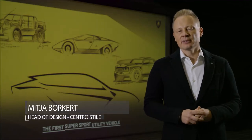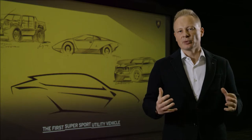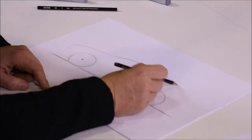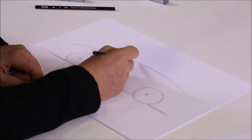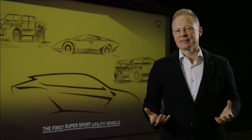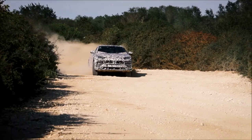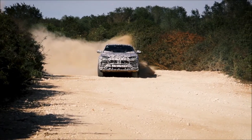A Lamborghini must have the most extreme proportions, and the Urus will have a proportion that is absolutely outstanding — one you have never seen on the road before. My philosophy is always expect the unexpected, and first of all, the Urus is a Lamborghini because it looks also unexpectedly beautiful.